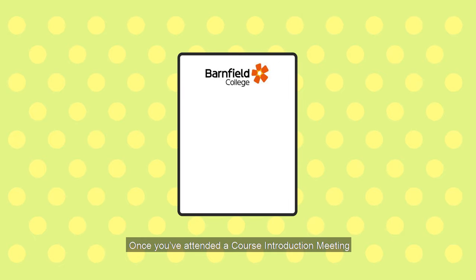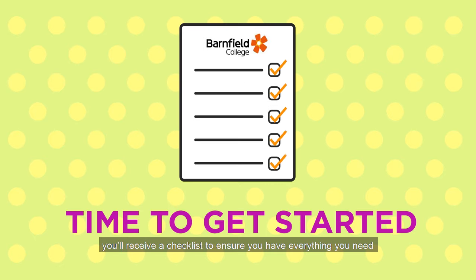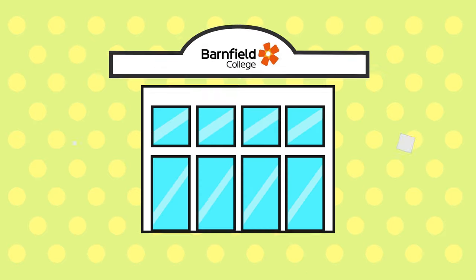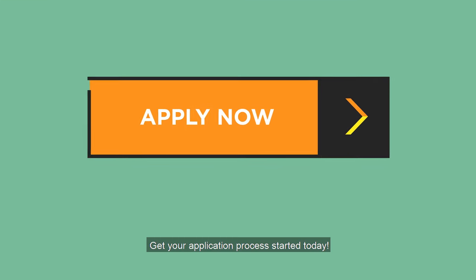Once you've attended a course introduction meeting, you'll receive a checklist to ensure you have everything you need to get started at Barnfield College. Get your application process started today.